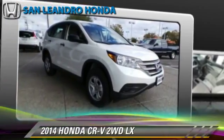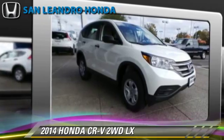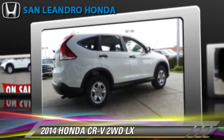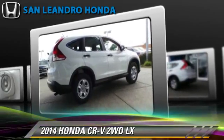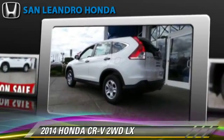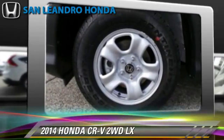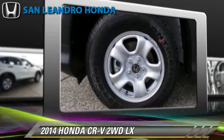Honda CR-V LX, powered by a 2.4-liter four-cylinder engine with a five-speed automatic transmission. This vehicle is well-equipped. This Honda features power steering, powered door locks, and a CD player.